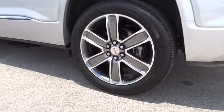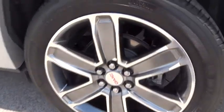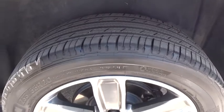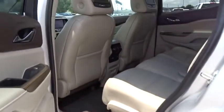This vehicle is Carfax certified one owner and qualifies for Carfax buy-back guarantee. Drive away with a great deal on this vehicle. Call or stop in today.